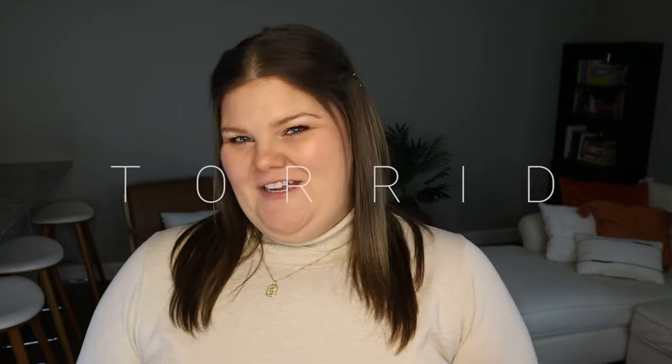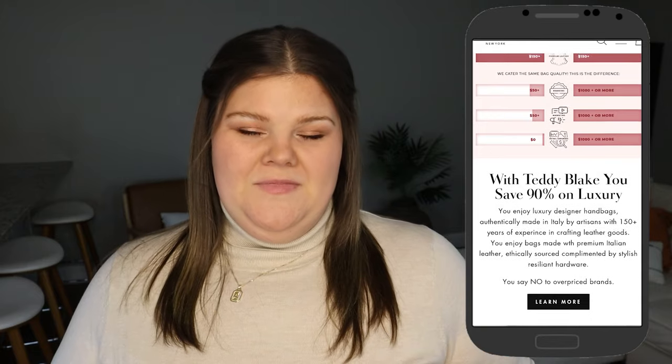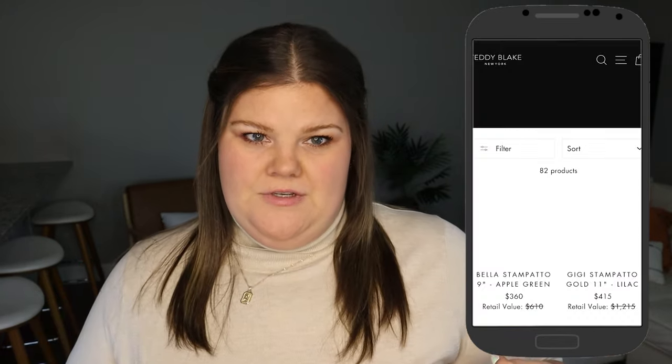Today we have a haul from Torrid. But first, I have a little surprise for you. The company Teddy Blake New York reached out to me. If you're not familiar with them, they are a luxury handbag company. They really focus on getting luxury in the hands of the masses for less, because they're not putting designer names on it. So you can really get these luxury products for a fraction of the cost.